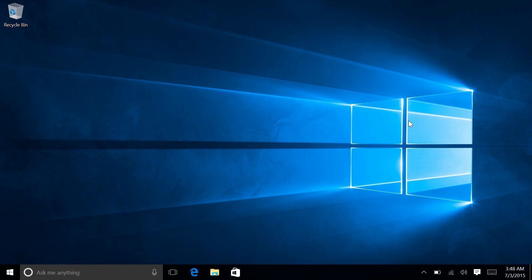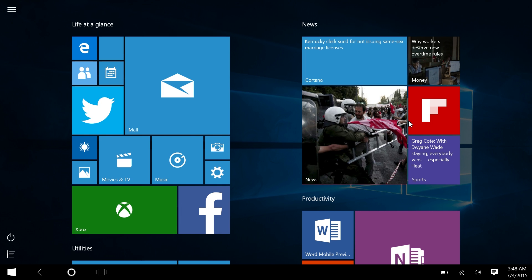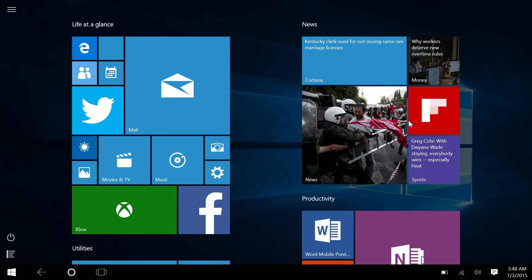Hey guys, Zach here from In Beta, welcome back to another video. Today we're taking a look at Windows 10 running on a tablet. It's been a long time coming, but Windows 10 needs to be fully demoed on a tablet, so instead of doing a Windows 10 build 10162 video, I'm doing an overall tablet experience video.